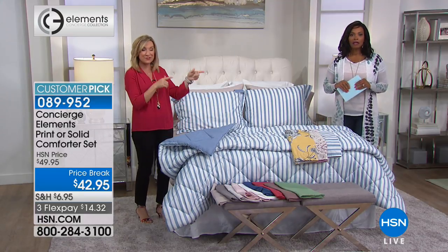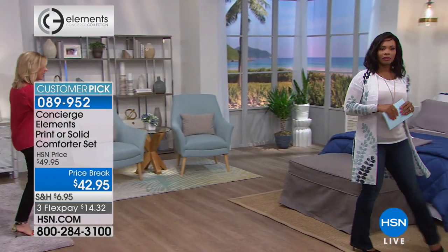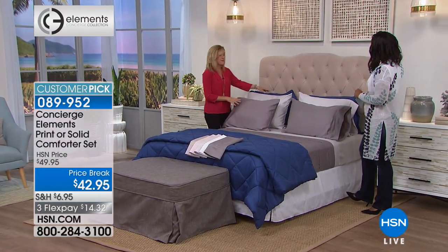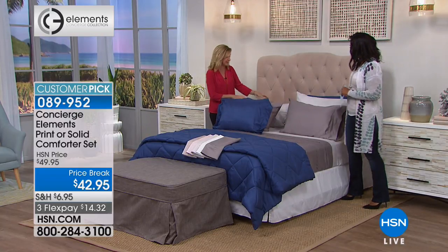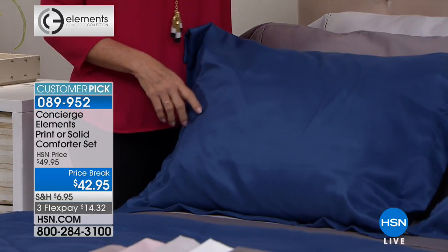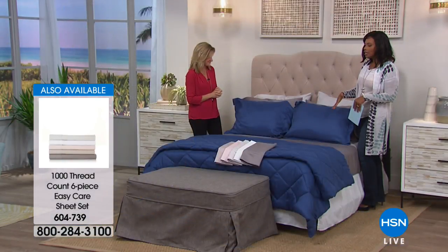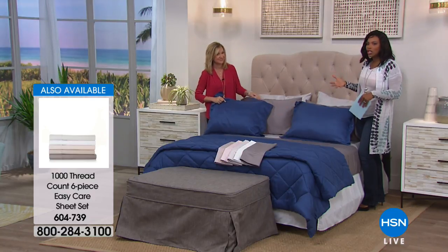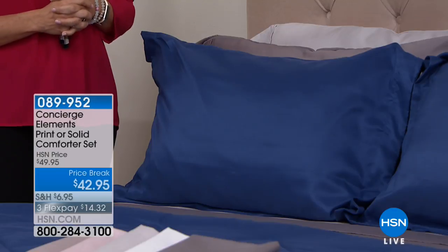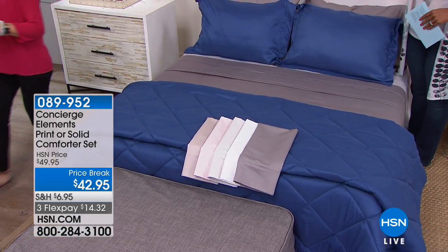Looking at the solid deep blue on the bed with two grays from the sheets — the light gray and the charcoal — look at how vivid this is. Because it's microfiber, it's going to stay this deep inky shade of blue wash after wash. I love that it's been paired with charcoal gray and light gray because it gives it a richness, almost like expensive designer bedding. Solids are so versatile — you can change the pillows, put patterned sheets on, change the rug or artwork. This is a great price break and you can get it on flex pay for $14.32.